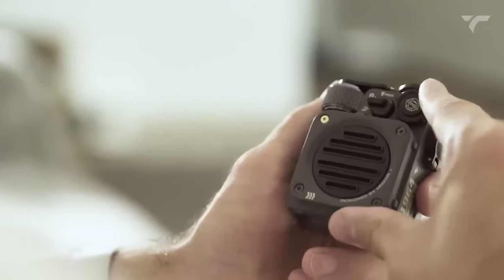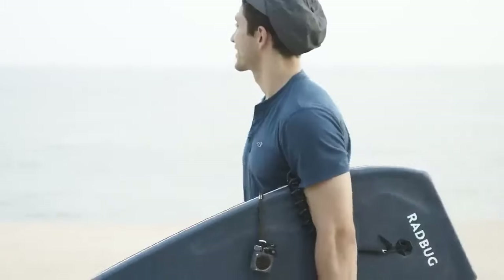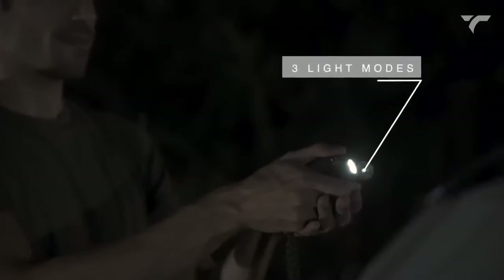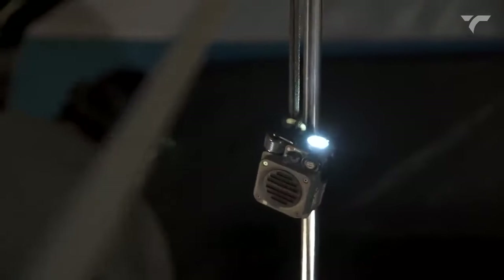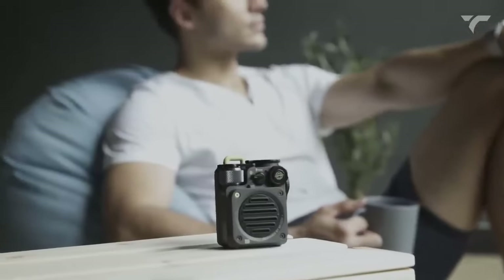The durable and ultra-portable design ensures it can withstand any outdoor challenge. Plus, it even features three outdoor flashlight modes, keeping you safe and guiding your way back to camp. Get ready to elevate your outdoor experience with the Mini Rugged Outdoor Speaker for just $86.